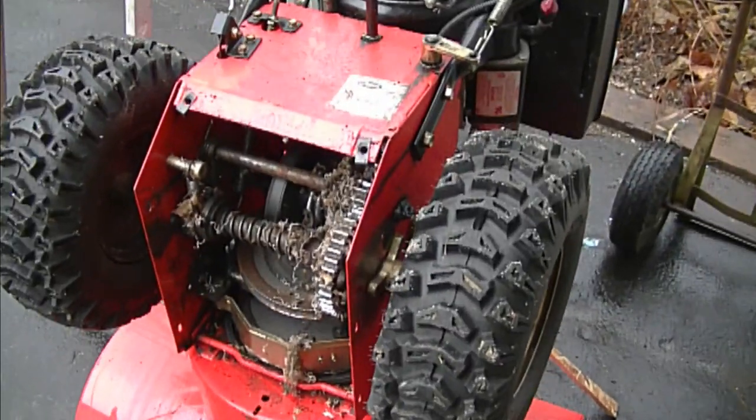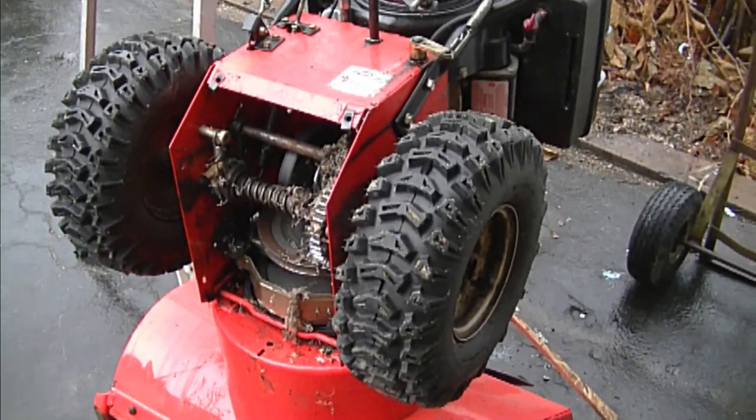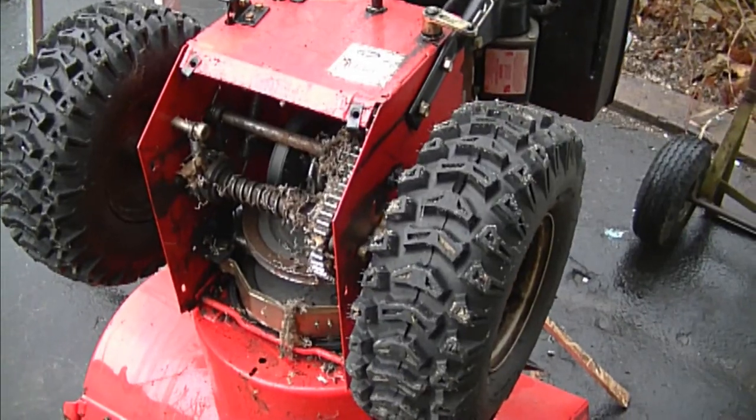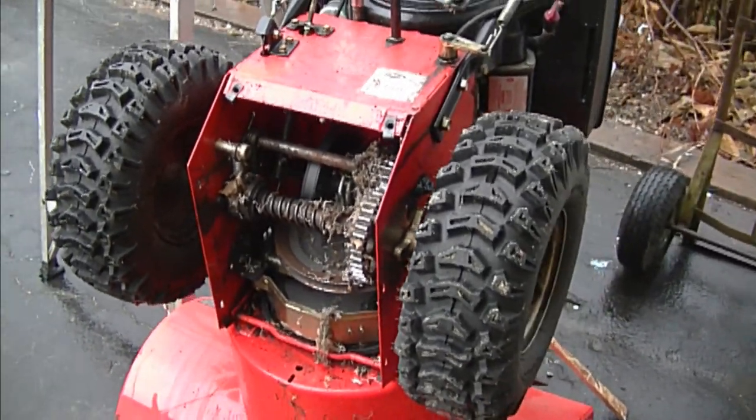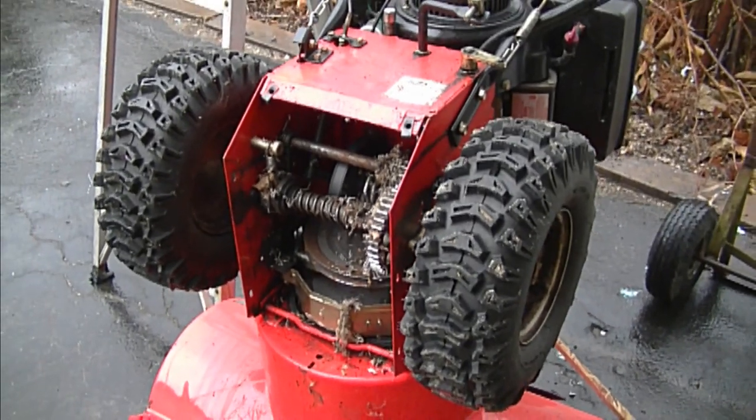Just a tip: keep an eye on your equipment when you store it for the season and make sure nobody's building a nest inside there. What the rodents can do is chew some of the rubber parts and chew your belts, and it can end up costing you a lot of money.